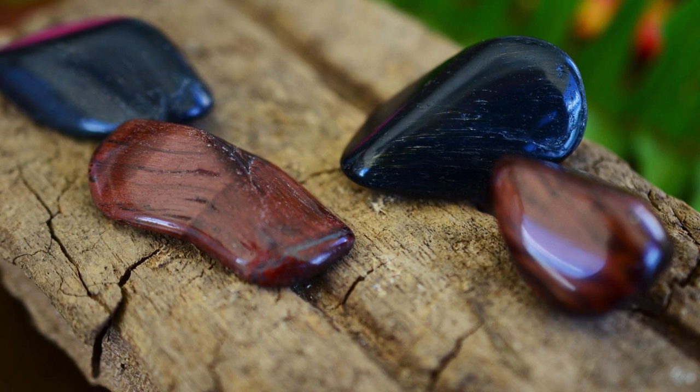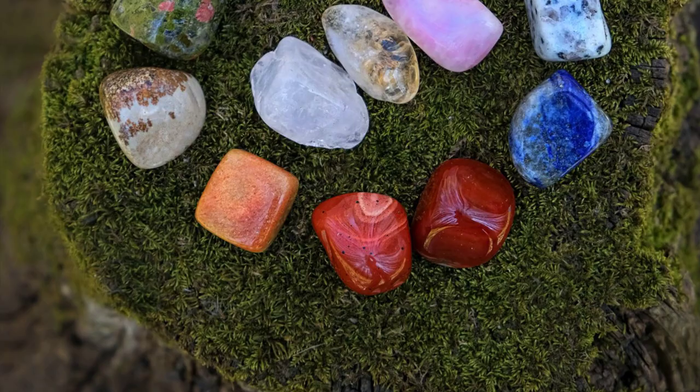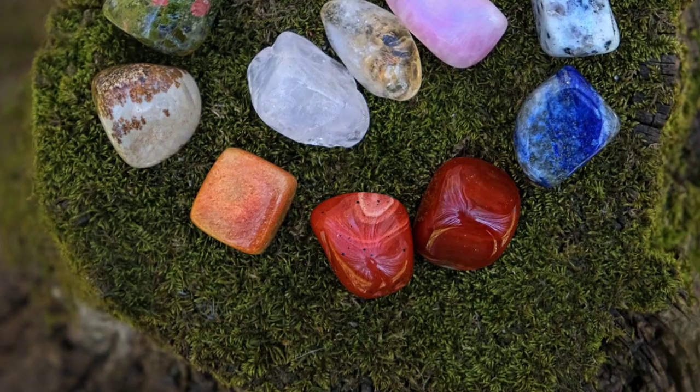Hello, everybody. Welcome to the Rockin' Crystals channel. My name is AJ, and today we are talking about some crystals that are especially helpful for the root chakra.